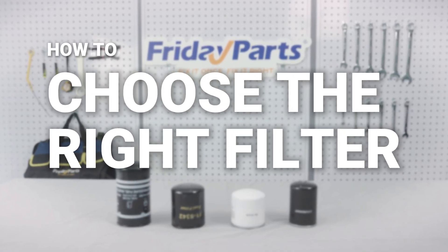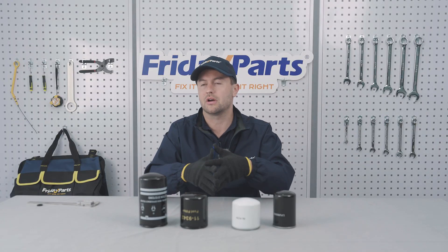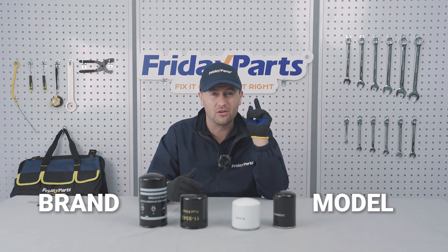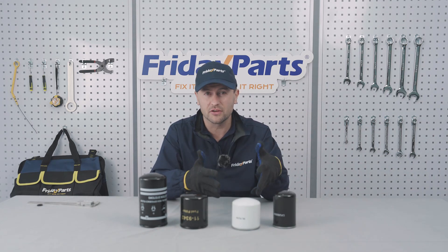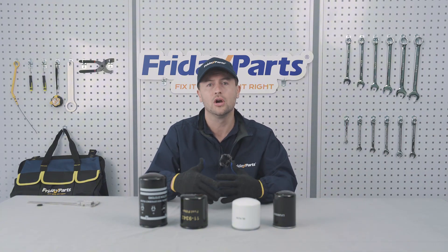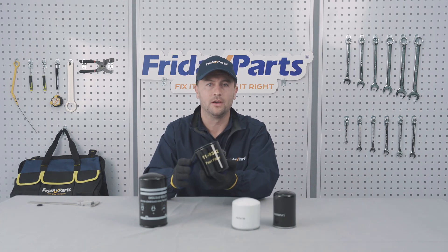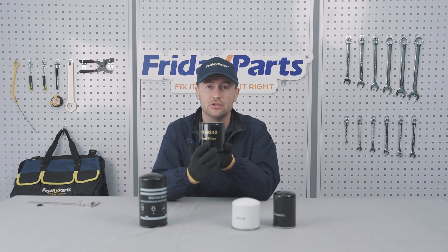So how do you pick the right filter to keep your engine running strong? Different brands and models all have different filter sizes, so knowing your machine's brand and model is step number one. Sometimes the same machine model can have different filters depending on production year or the region it's sold in. In that case, use the part number or the equipment serial number to locate the right filter you need.